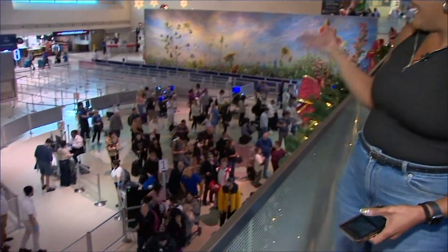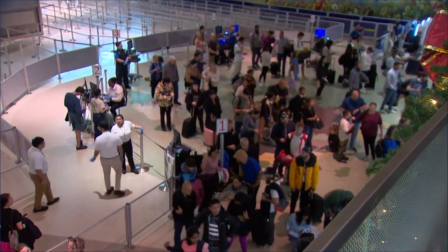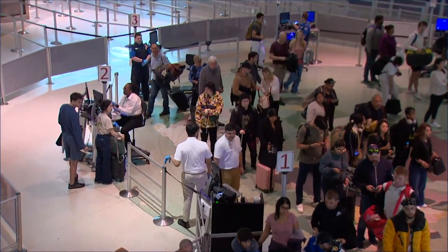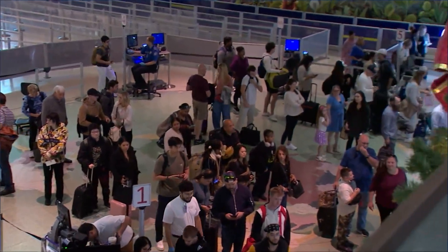Throughout the day here at Love Field, those long lines have kind of come in waves. If you look now, it's actually not that bad. But every year we give the same baseline holiday travel tips: get to the airport two hours early, make sure to double check when your flight leaves and out of what gate, and have your airline's app downloaded with alerts turned on. But what I'm sharing today takes it a step further.